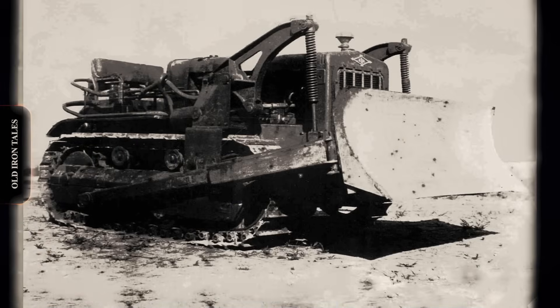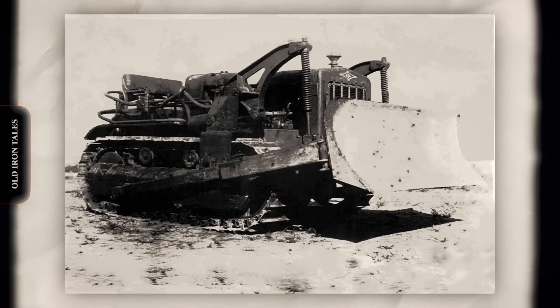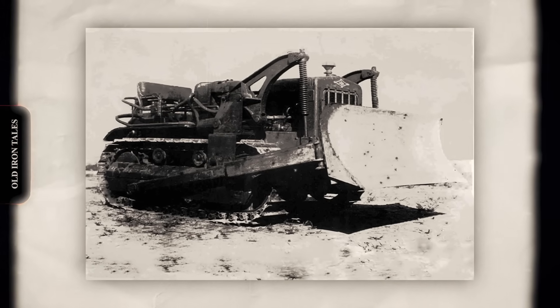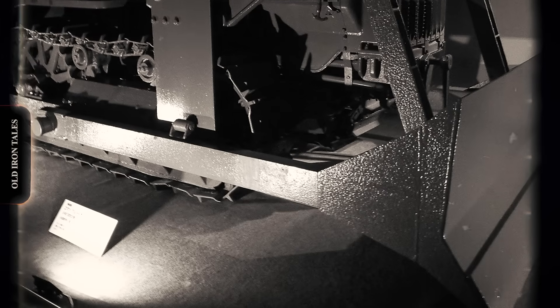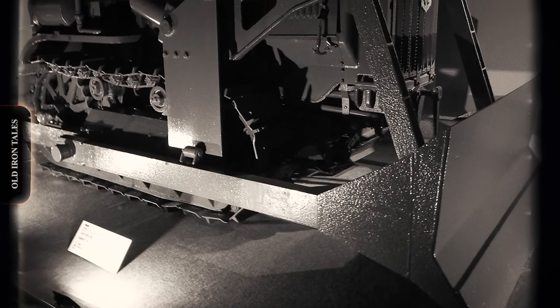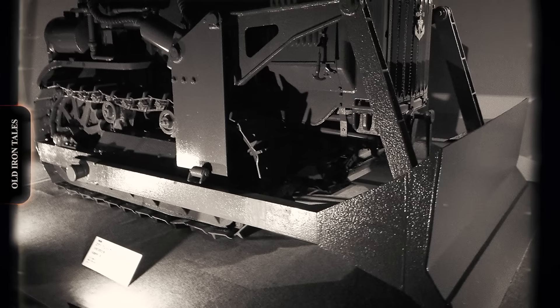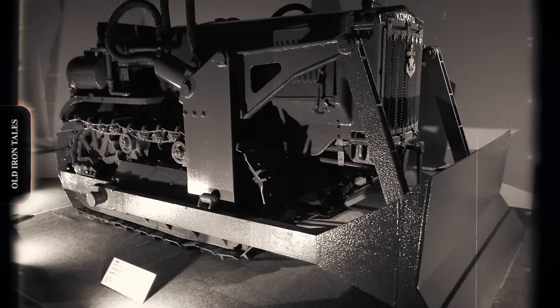The experience gained from tracked vehicle development proved invaluable when, in 1943, the manufacturer produced the Model 1 ground leveling machine, Japan's first bulldozer. Unlike American dozers of the era that used cable systems to raise and lower the blade, Komatsu's design featured hydraulic blade control. This was revolutionary for its time.